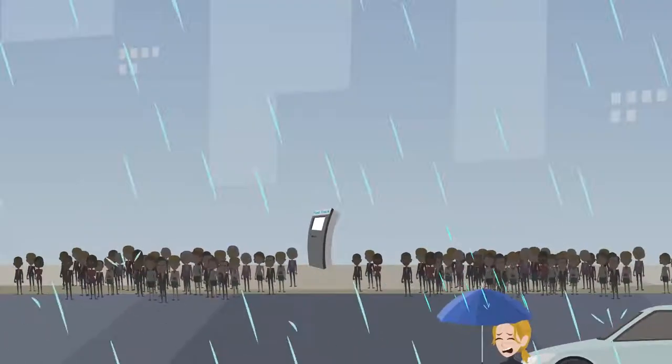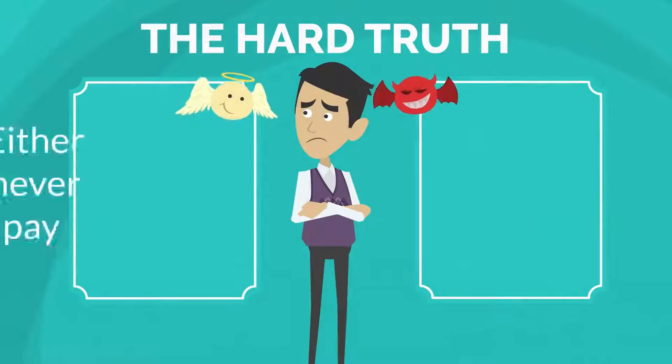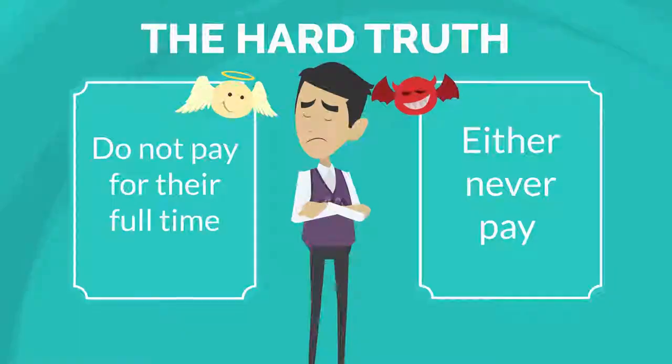We have all felt the burden of finding and walking to a kiosk a mile away. And the hard truth is many people who use a meter either never pay or do not pay for their full time.